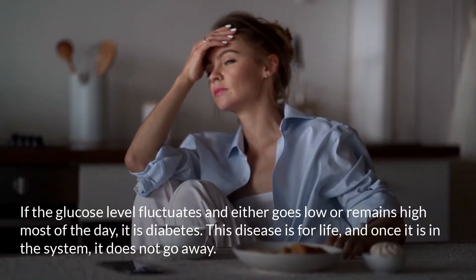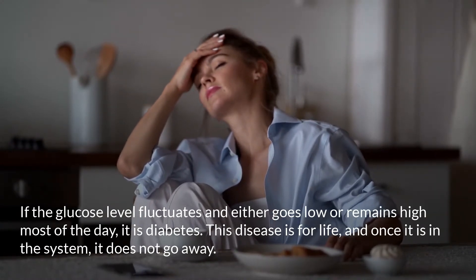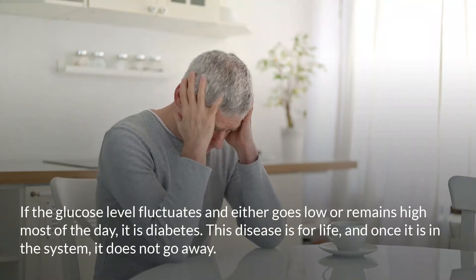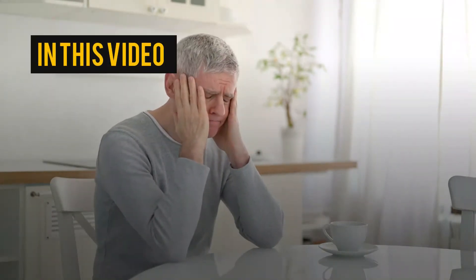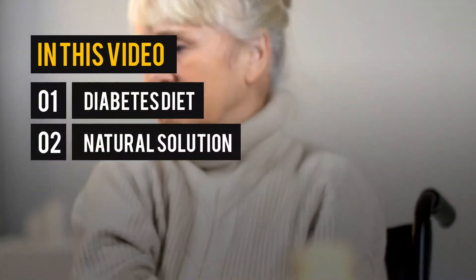If the glucose level fluctuates and either goes low or remains high most of the day, it is diabetes. This disease is for life and once it is in the system, it does not go away. In this video, you will learn about diabetes diet and natural solutions.